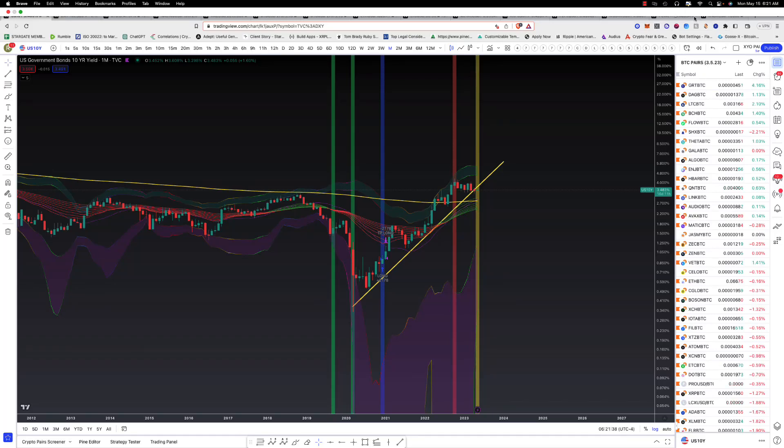What's up, guys? This is a crypto market update. It's Monday, May 15th. It's 6:21 a.m.